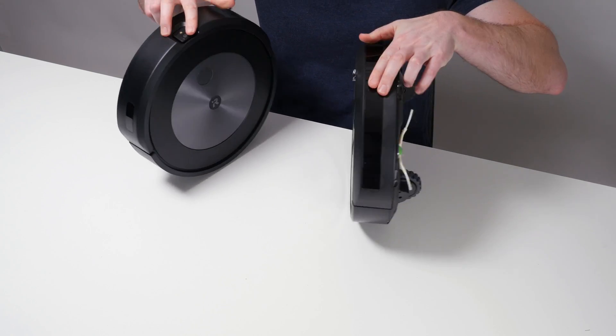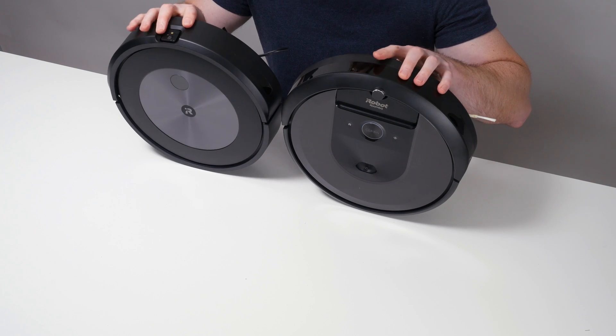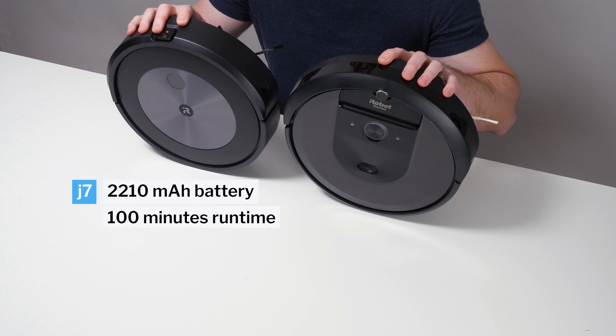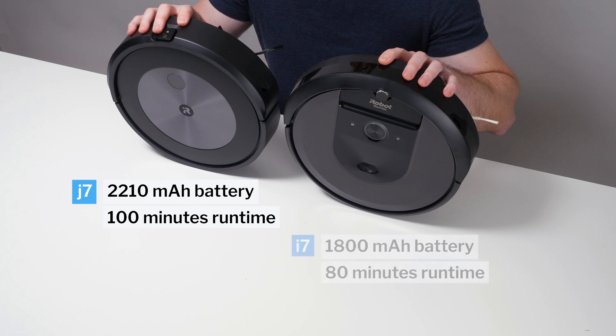Another difference between these two robots involves battery life. The J7 comes equipped with a larger battery that gives it 100 minutes of battery life, while the i7 comes equipped with a smaller battery that gives it only 80 minutes of battery life.